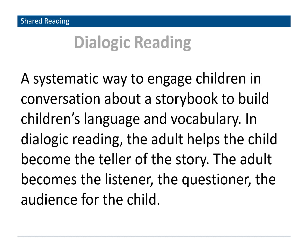Dialogic reading is a way to engage your child in conversations about a storybook to build their language and vocabulary. In dialogic reading, the adult helps the child become the teller of the story, while the adult becomes the listener, the questioner, and the audience for the child. There are five different types of prompts you can use, which we'll go over using a children's classic book.